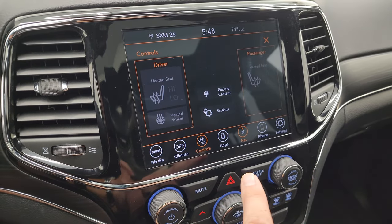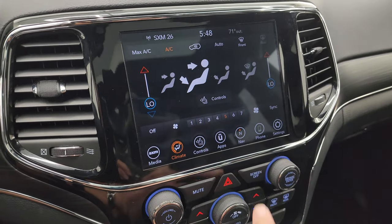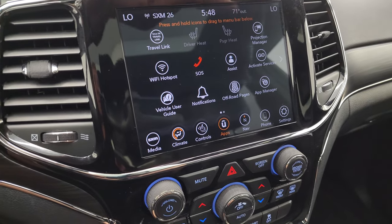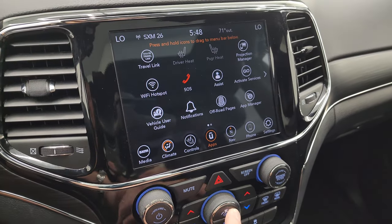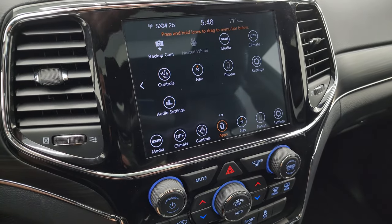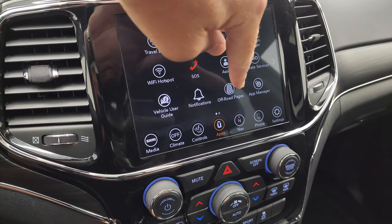You get your heated seats, heated steering wheel, climate controls, and dual climate controls. Then you get all your different apps — this one does have off-road pages and a projection manager where you can project your cell phone to the screen via Android Auto or Apple CarPlay. We actually did a demo on the 8.4, which is linked in the description below.